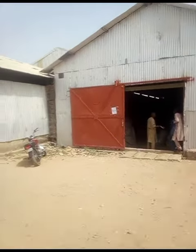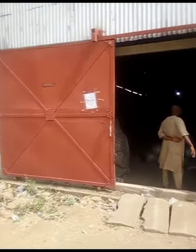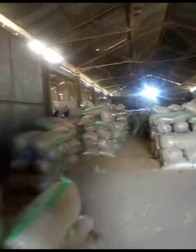I'm taking you on a little tour around this rice mill here in Gombe. This is the holding facility, where we hold the crude rice — the ones that are waiting in line to be processed by all the machines in the factory.